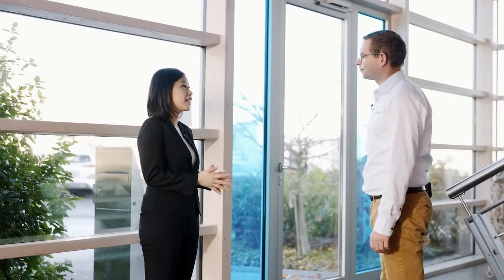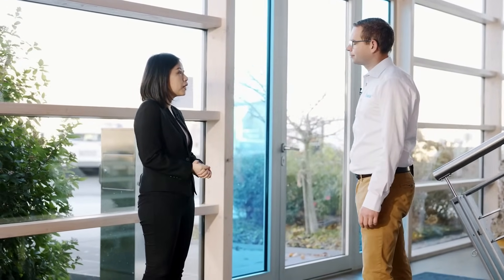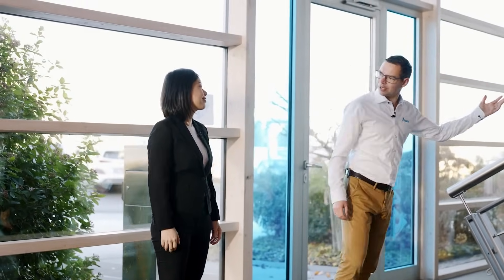I'm excited to be here to visit the customer experience center. First of all, can you let me know what is a customer experience center and what solutions does it provide? Let's come in. We will show it to you. Let's find it out.